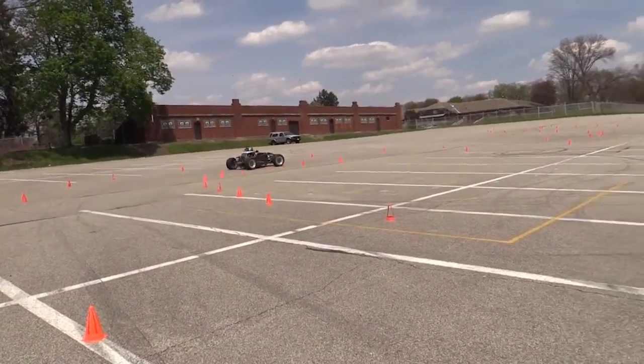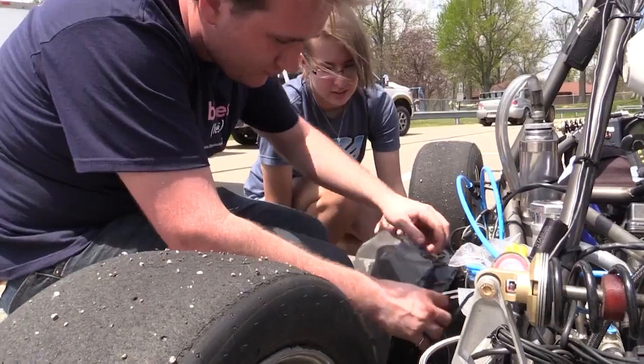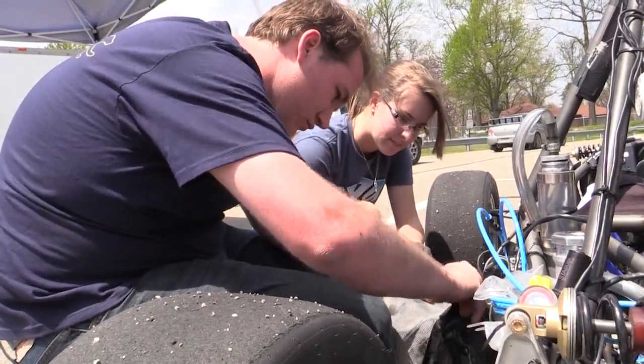Every year we design, manufacture and build a new formula style race car. We take it all the way from design inception through to testing. It is a student run, student organized group at the University of Pittsburgh.